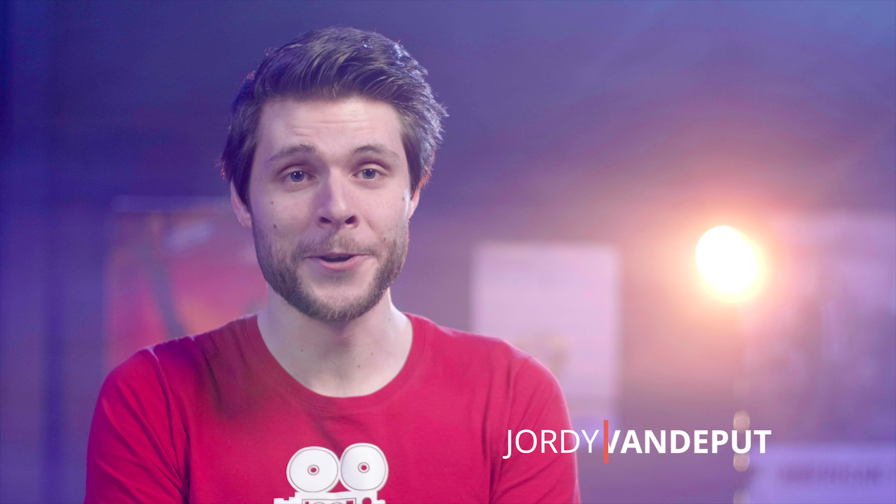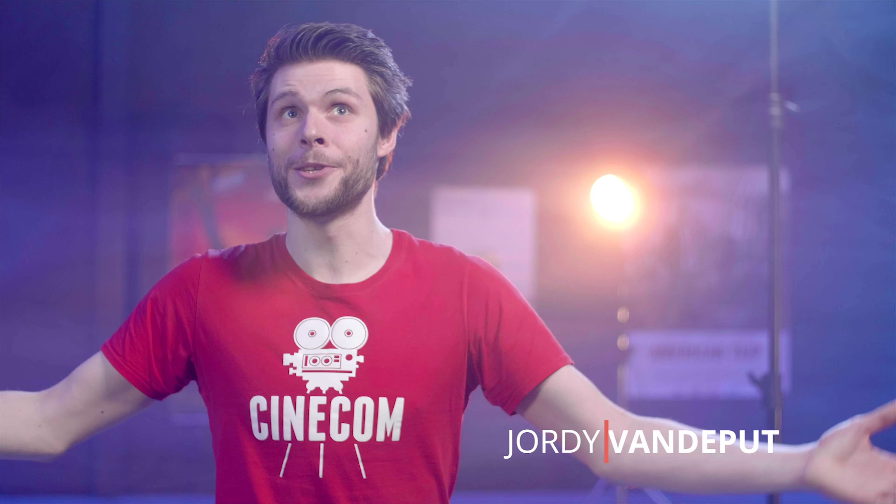Hi, my name is Jordy and I'm a video creator from Belgium. And this right here is my studio, where we make all of our video content.